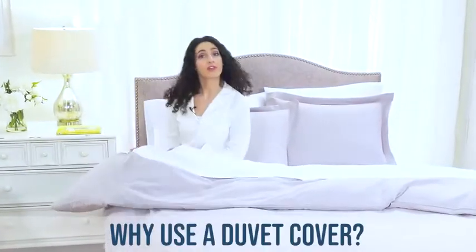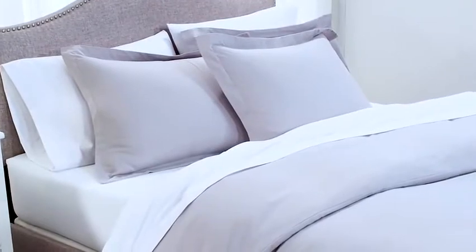Why use a duvet cover? Our duvet covers are incredibly useful because they protect your down or fiber-filled comforter or duvet, which can be expensive and difficult to clean.